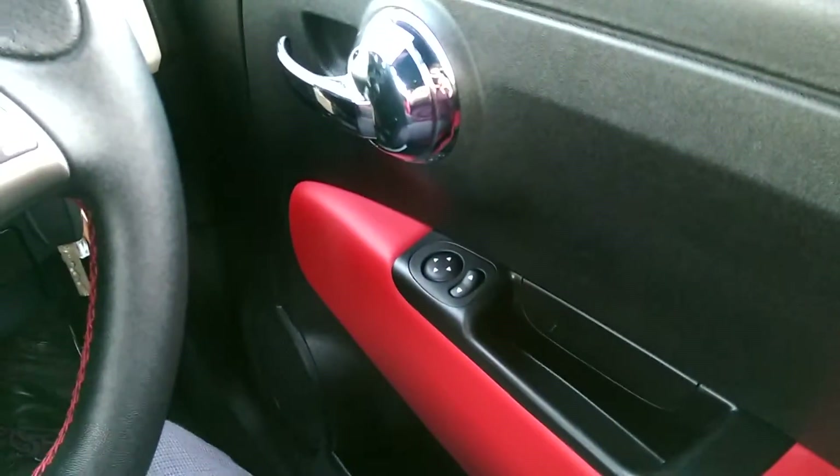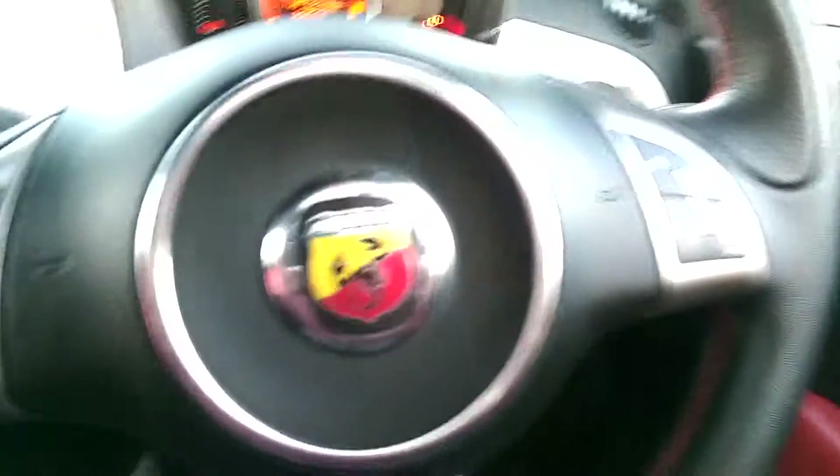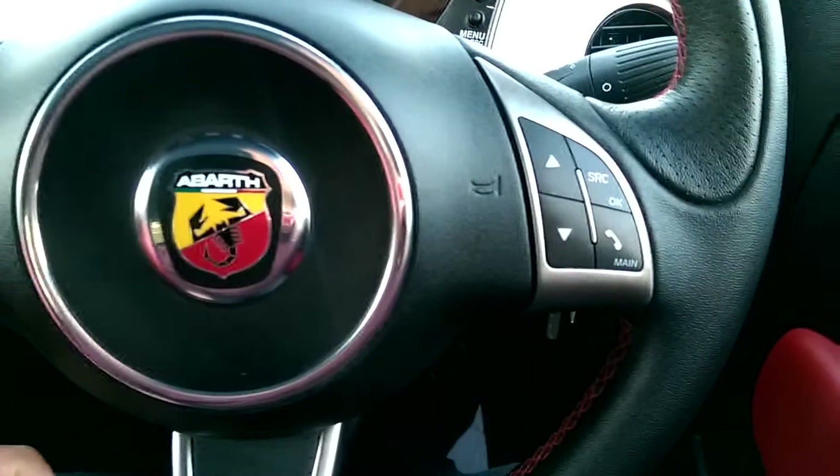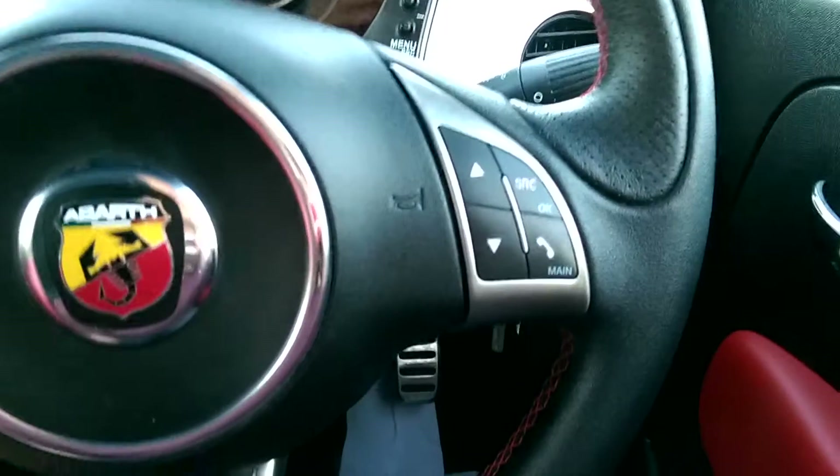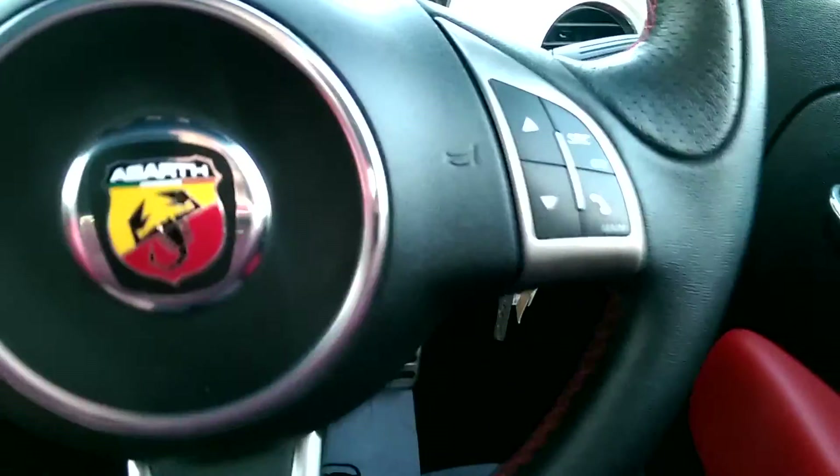At the driver's side door, we've got electric wing mirror controls and chrome interior door handles. Shortcuts are fitted on the steering wheel for your Bluetooth, as well as controls for the trip computer and the music system.